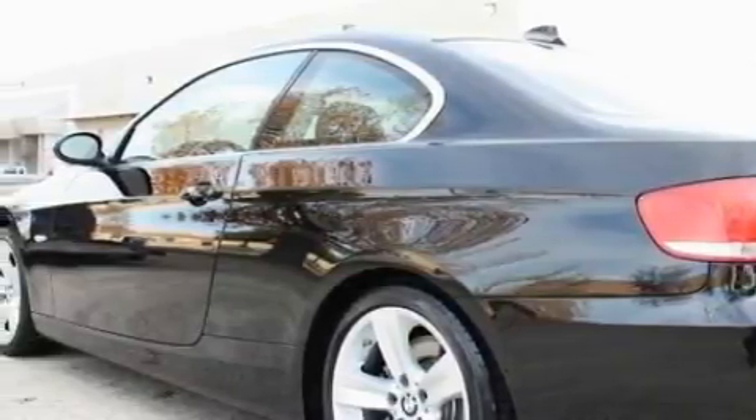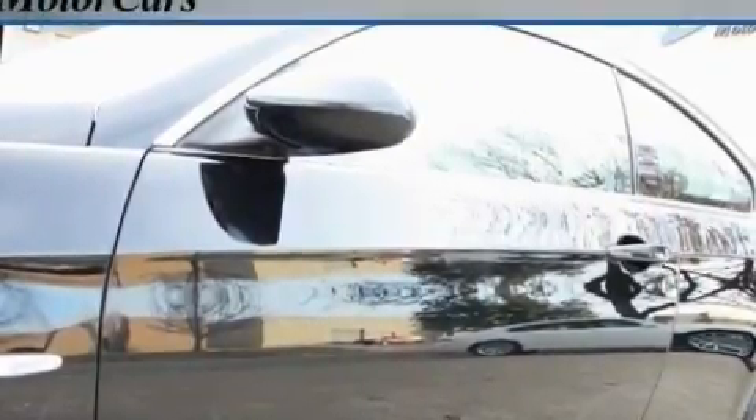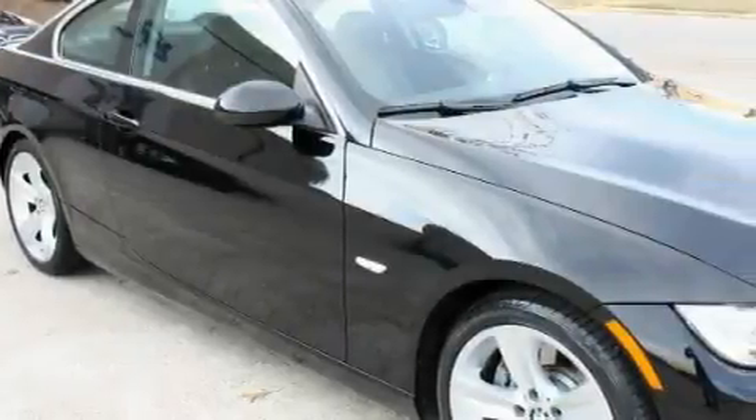Complementing this BMW's contemporary styling is a stunning array of desirable features, which include adaptive cruise control, heated front seats, a premium audio system, satellite radio, a low-tire pressure indicator, and a traction control system. This vehicle has just over 25,000 miles.